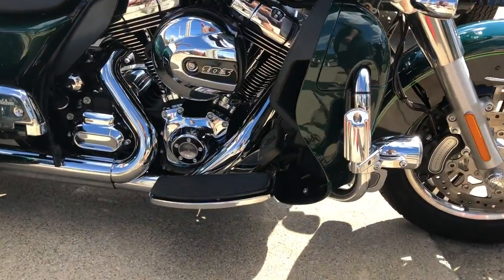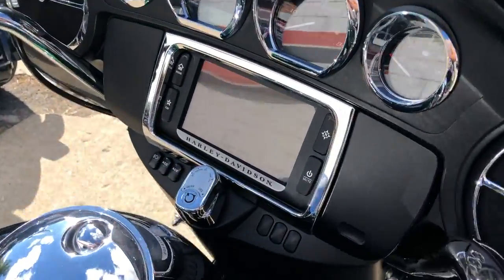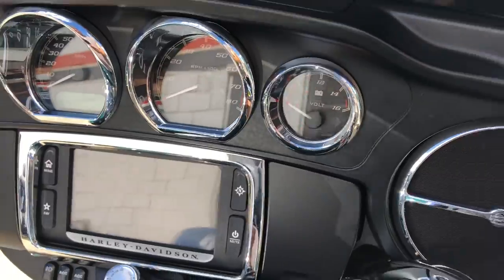Oversized LED navigation screen — we're going to zoom in on that for you right now. Punch your GPS coordinates in and go.